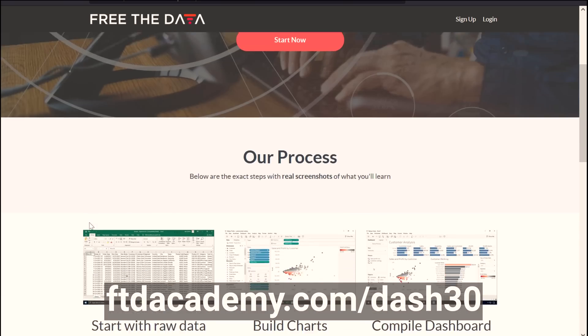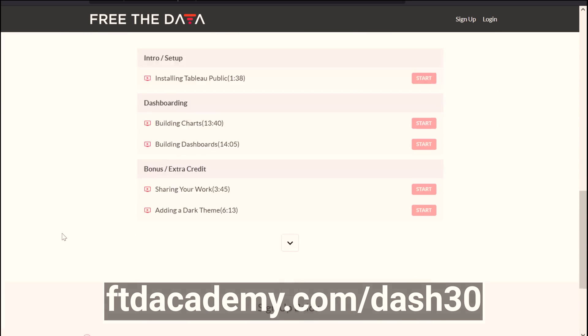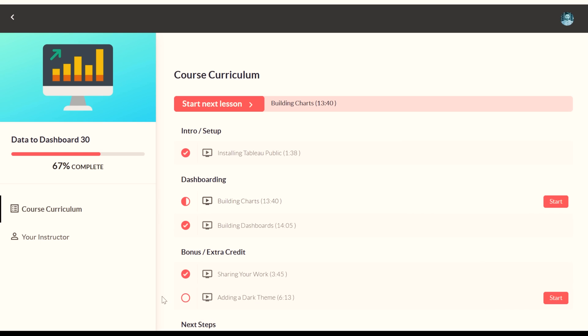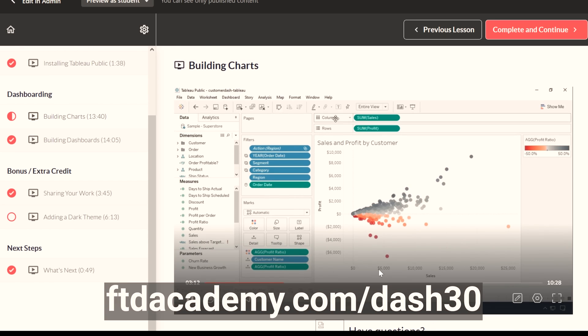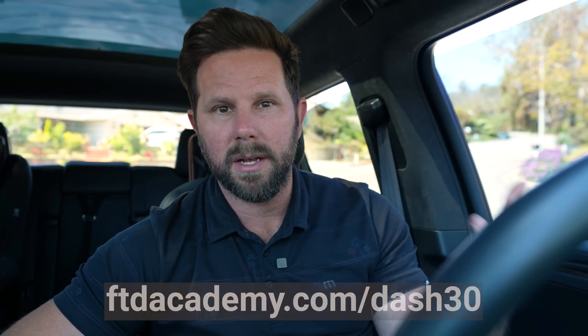If you head over to ftdacademy.com/dash30, you'll get a 30-minute course that teaches you how to take data from a spreadsheet and build an interactive dashboard — the exact same kind of thing you can use in a professional setting, working with actual data, coming up with insights, and building a dashboard. It's absolutely free. I want everybody out there to understand the power of knowing how to work with data, whether you're elevating your existing career or switching into data analysis or data science.